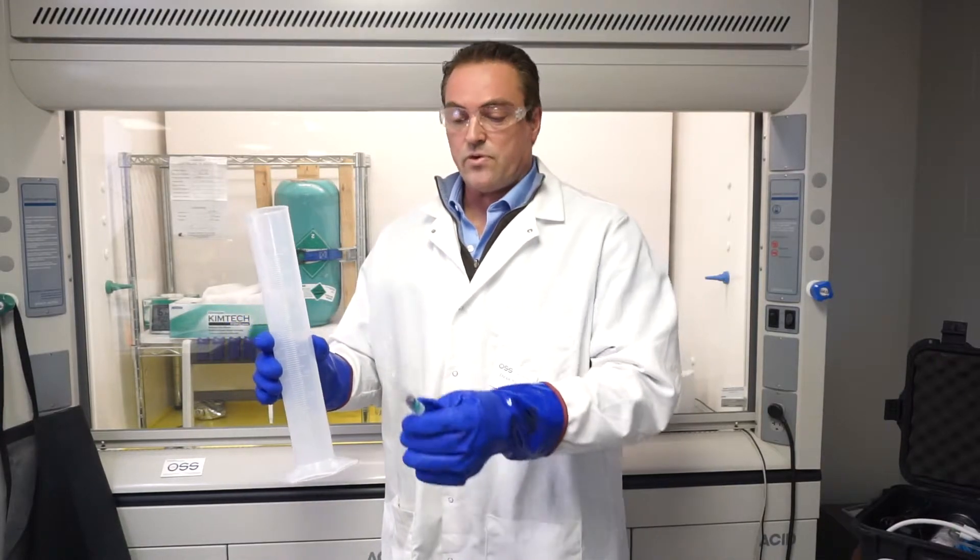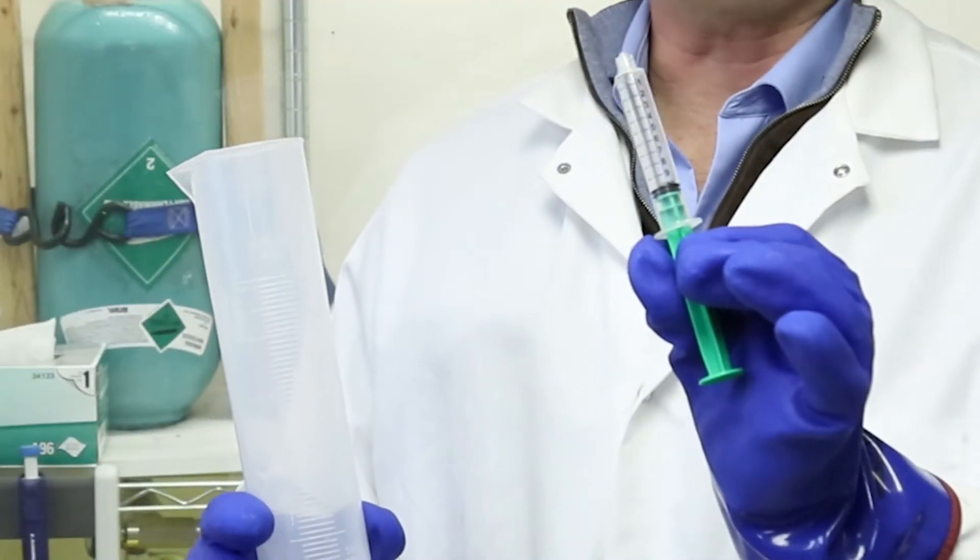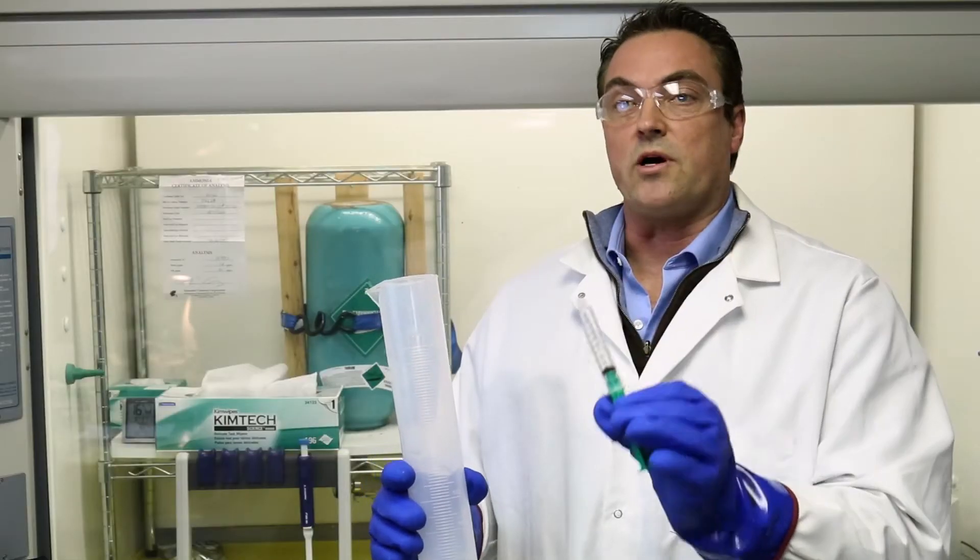One of the biggest advantages our method has versus the current methodology is the size of the sample. We're talking about anhydrous ammonia, which is a very dangerous chemical, and having to bring back samples out of the field of liter size versus what we have, which is simply 10 ml samples that we require to process our samples and get you the answer right away.